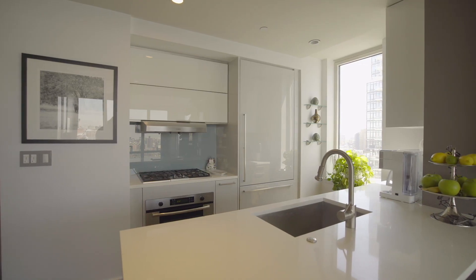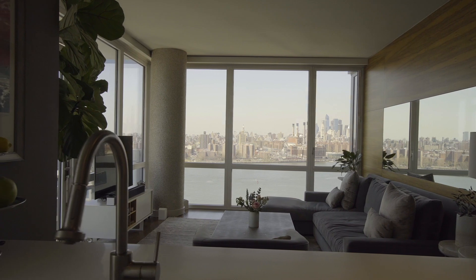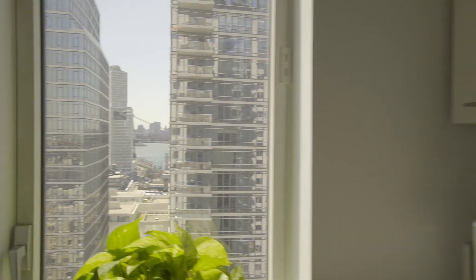This kitchen is stunning to work from. I'm staring at the water, I'm staring at Manhattan. If I turn to my left, I see the Williamsburg Bridge, Domino Park, and I'm just bathed in sunlight. And even though I don't cook, this would be a perfect place to do it from.